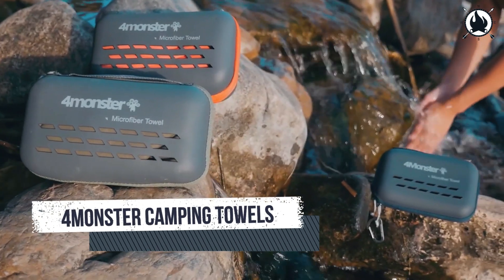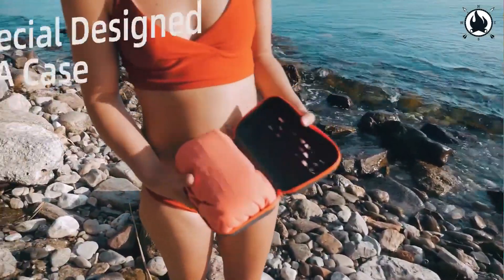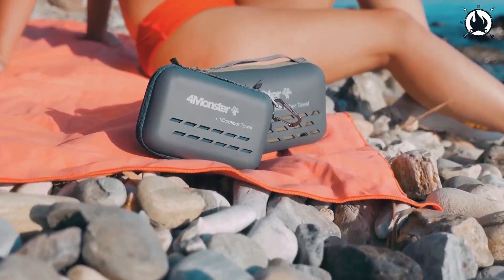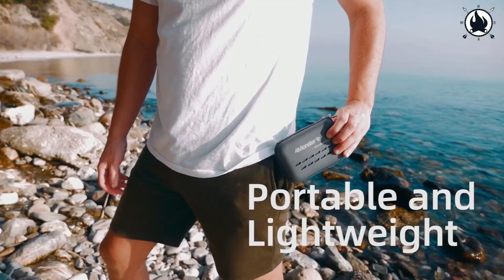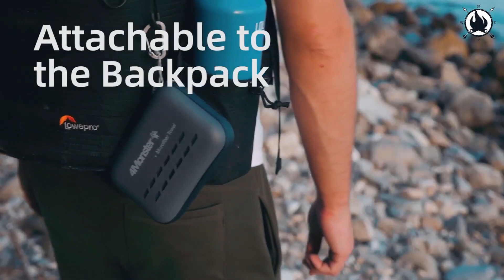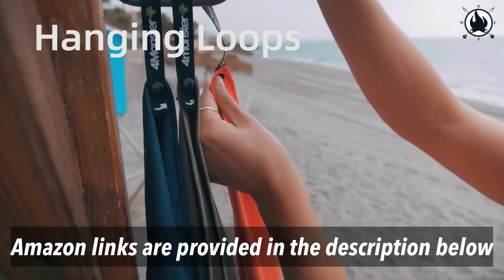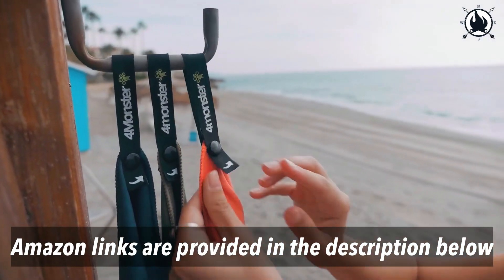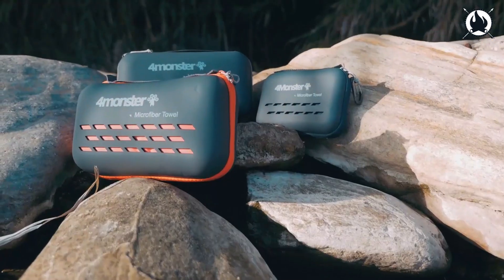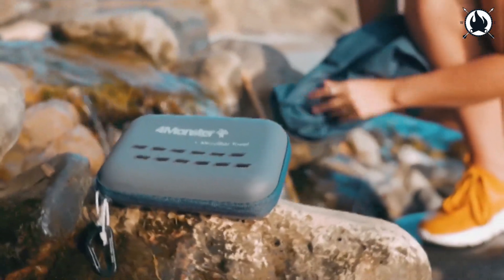Number 9: 4Monster Camping Towels. Why use a regular woven bag when you can store your towel more quickly and conveniently in an EVA box that is cooler and more portable? Not to mention that this box will take up less room in your pocket or backpack and will better preserve the towel. After each use, high-quality microfiber leaves your skin feeling soft, smooth, and pleasant. They are way more absorbent than regular towels and may be quickly air dried and reused.